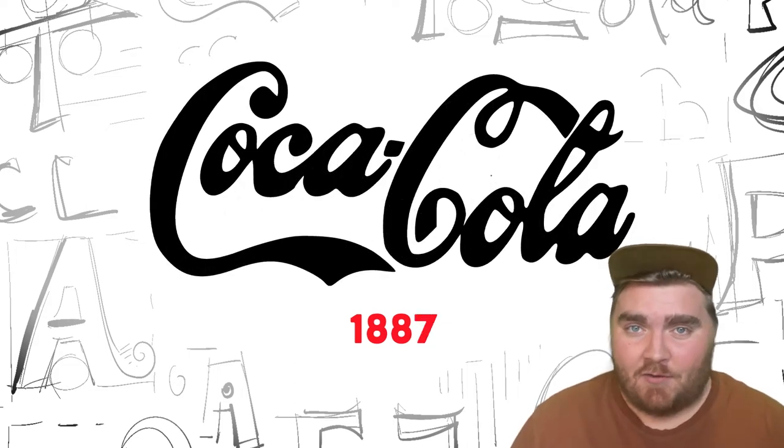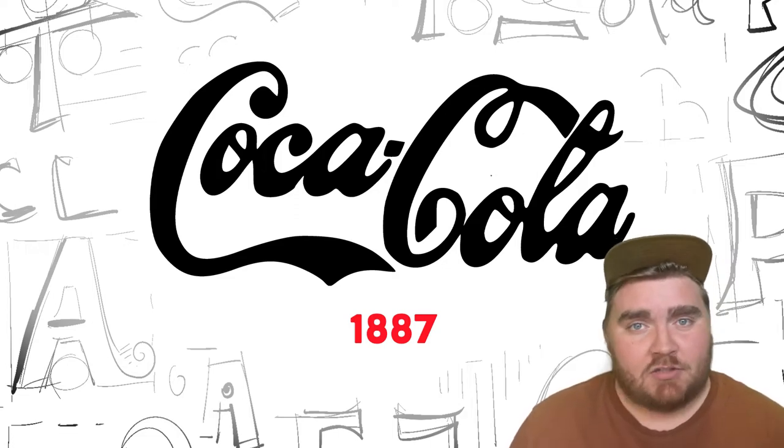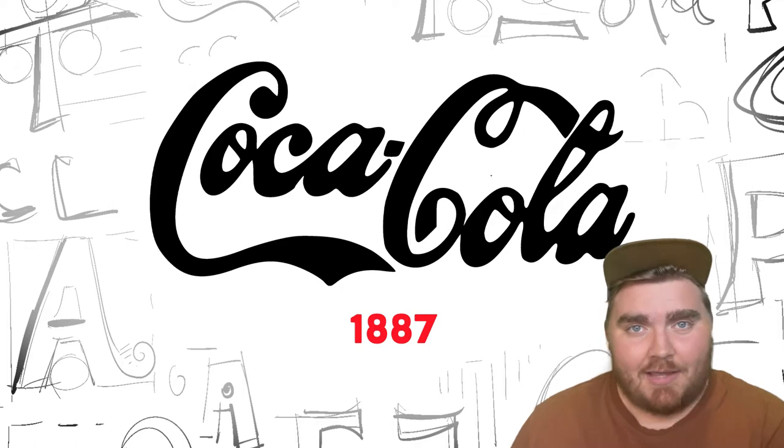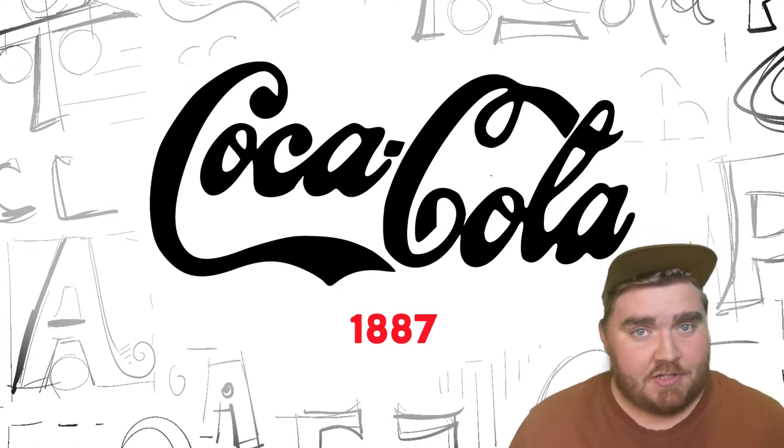But in 1887, Frank Robinson actually designed the logo that is still very reminiscent of the one we use today. He did it in his own calligraphy and handwriting style, which would later go on to become a font called Spenserian. He over-exaggerated the two C's in the logo, which drew back to what I was saying earlier about him thinking the two C's would do really well in marketing.